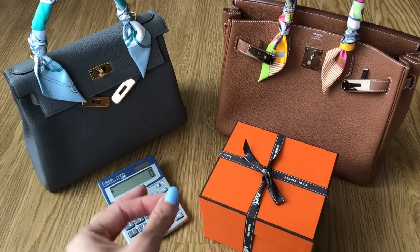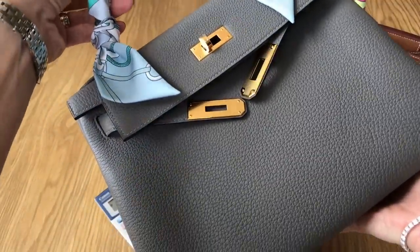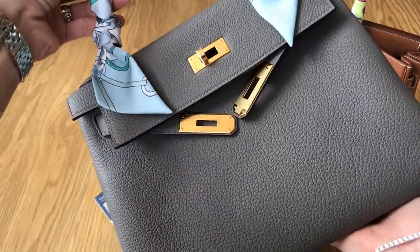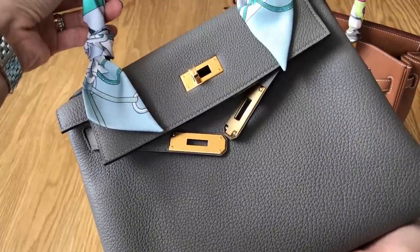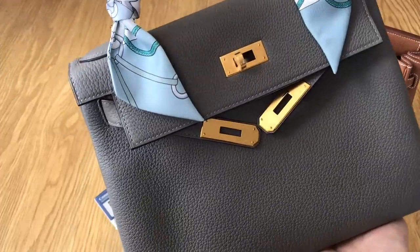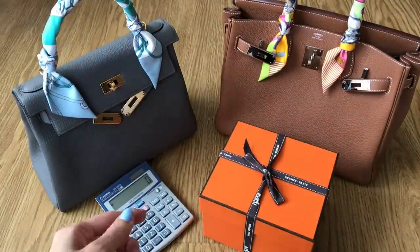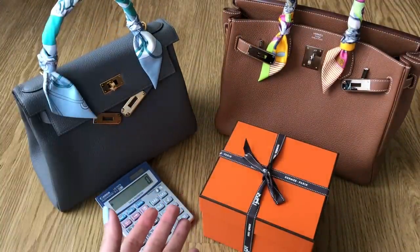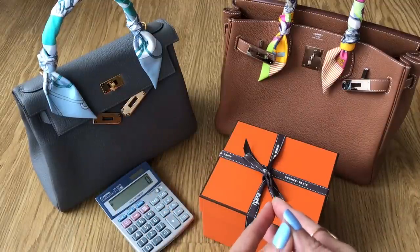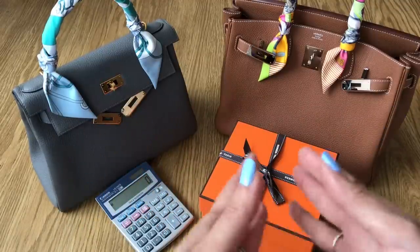There was also a question on the color. This is the brand newly released color Gris Meyer, which is an elephant gray. I was asked what is the difference between Gris Meyer and the Etain color, which is a very popular old-school classic Hermes color. And finally, you can see I have my calculator sitting right there because I've pulled up my entire spend history with Hermes, since many of you are interested in understanding how much I spent before I was offered these quota bags.